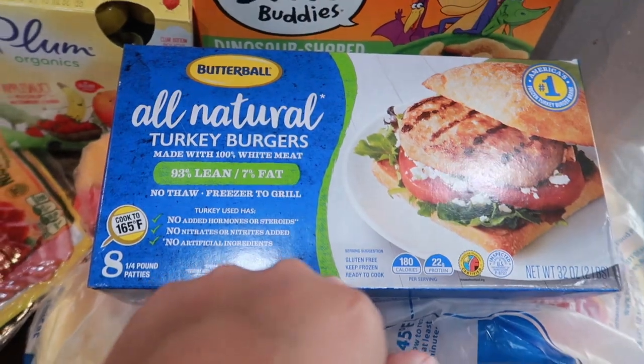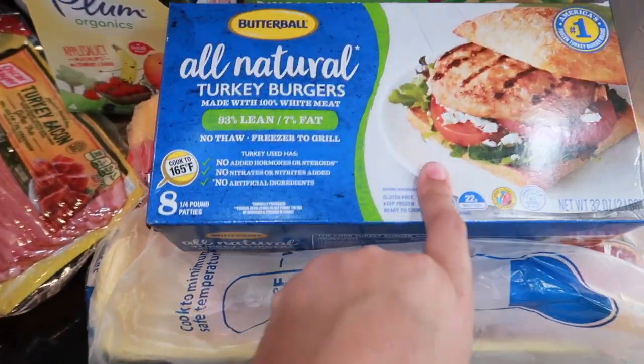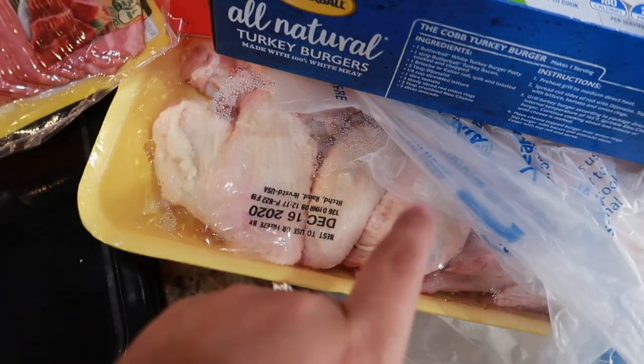These turkey burgers are so freaking good — me and Anthony eat these all the time. I could literally replace all my meats with this. And then I have some chicken wings — I love putting chicken wings in the air fryer, they come out so bomb.